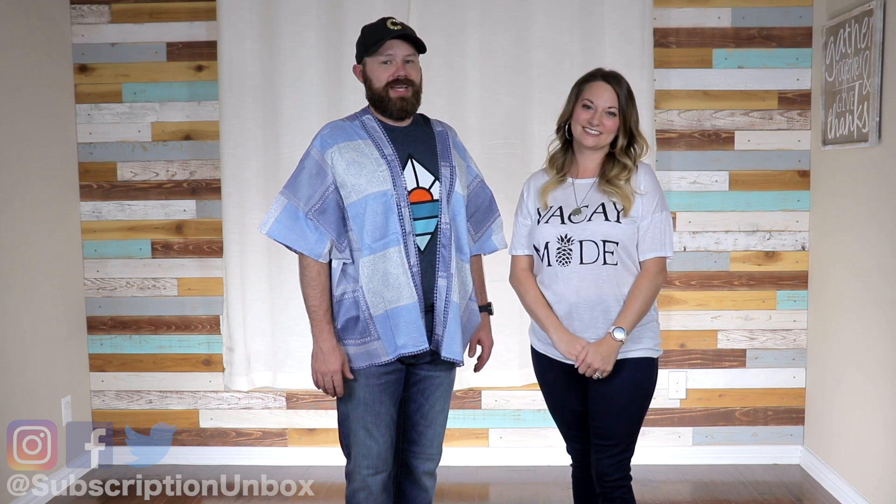What did you think of this month's My Fashion Crate — and the Gandalf kimono? Let us know down in the comments. Don't forget to hit that like button and share with your friends. There's a link to subscribe right there, and over here is our last unboxing of My Fashion Crate. Thanks for watching, guys — catch you next time!